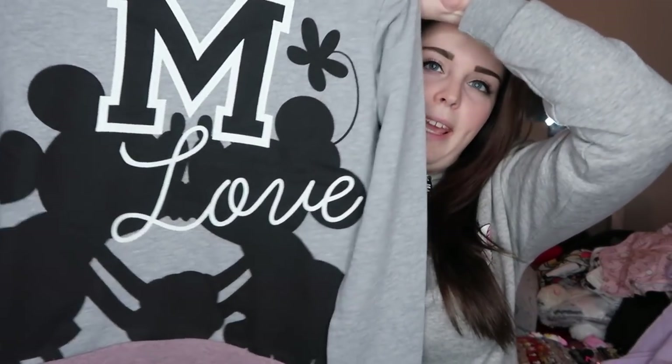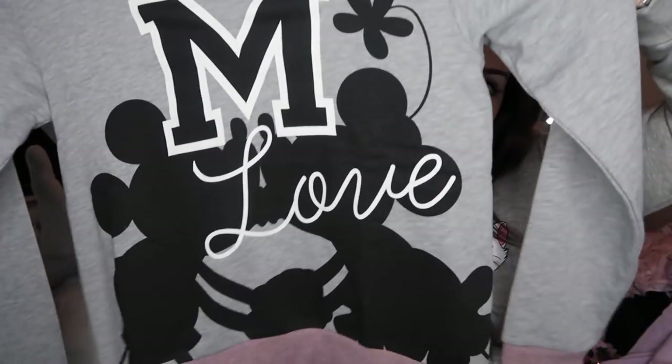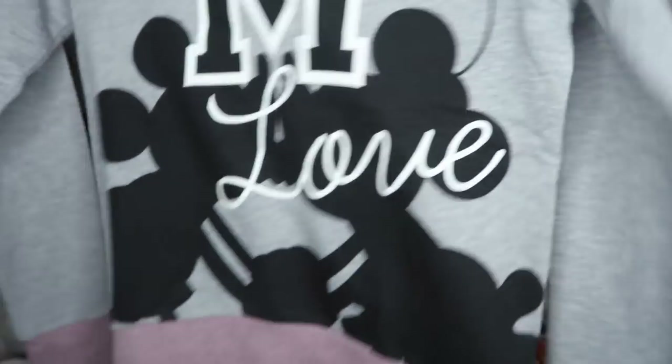The final item from EMP and the last item in this haul is this Mickey and Minnie jumper — them kissing with a big M in the middle and the word 'Love' on it. I thought it was really cute. I think it was around £20 and I got it in a medium, which is about true to size for EMP. When buying from EMP, make sure you check the measurements as sizing differs between items — but check them out because their stuff is amazing.